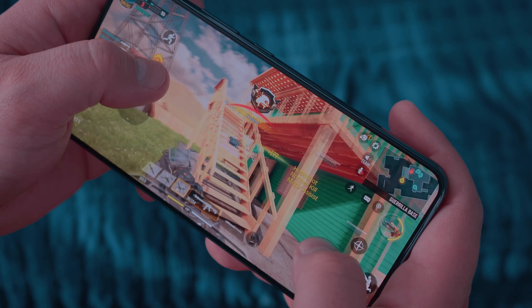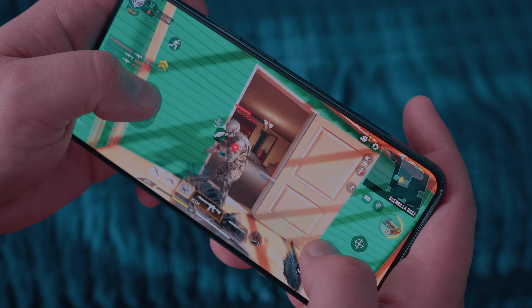Now let's talk gaming. Here with the Galaxy S22 Plus, it can game. It can play your Fortnite, Genshin Impact, Call of Duty Mobile, Subway Surfers, Fruit Ninja — all of those games can definitely be played on the Snapdragon 8 Gen 1 with its GPU.